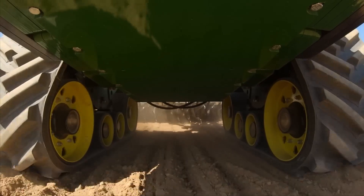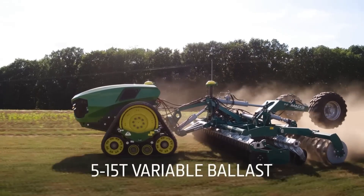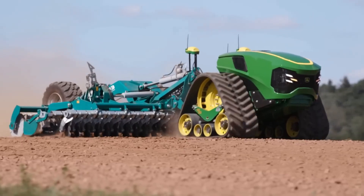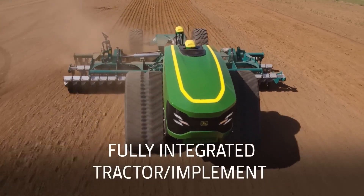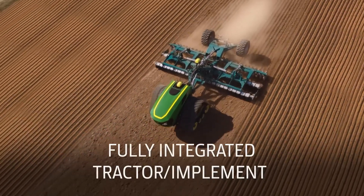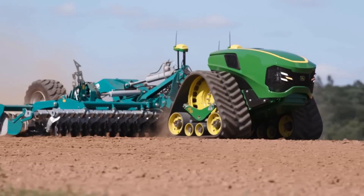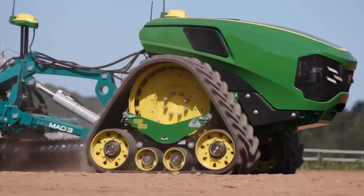It can navigate fields, plow, seed, spray, and perform various agricultural tasks with precision and accuracy. By eliminating the need for a human operator, the autonomous electric tractor offers several advantages. It can operate around the clock, increasing productivity and maximizing the utilization of farming equipment. Additionally, it reduces the labor-intensive nature of traditional farming, allowing farmers to focus on other important aspects of their operations.